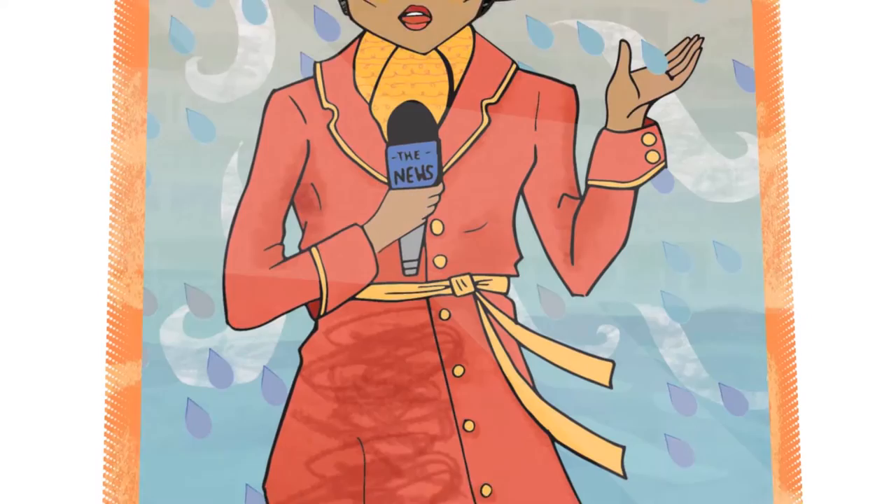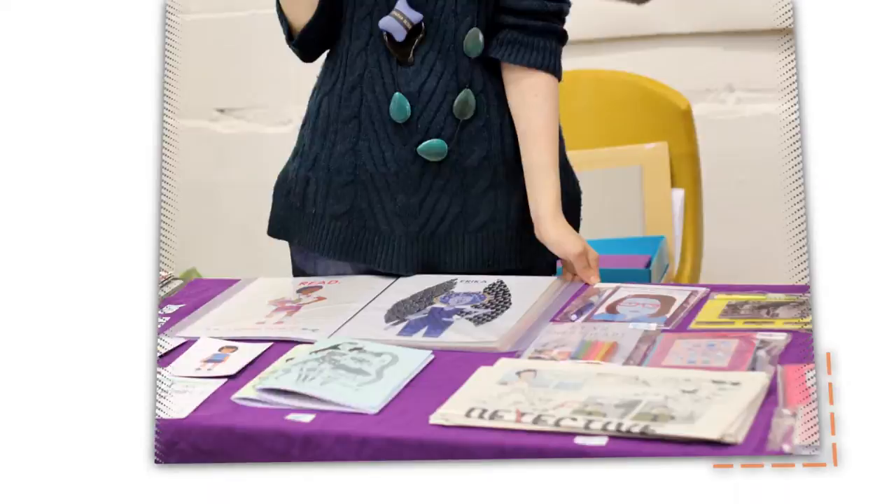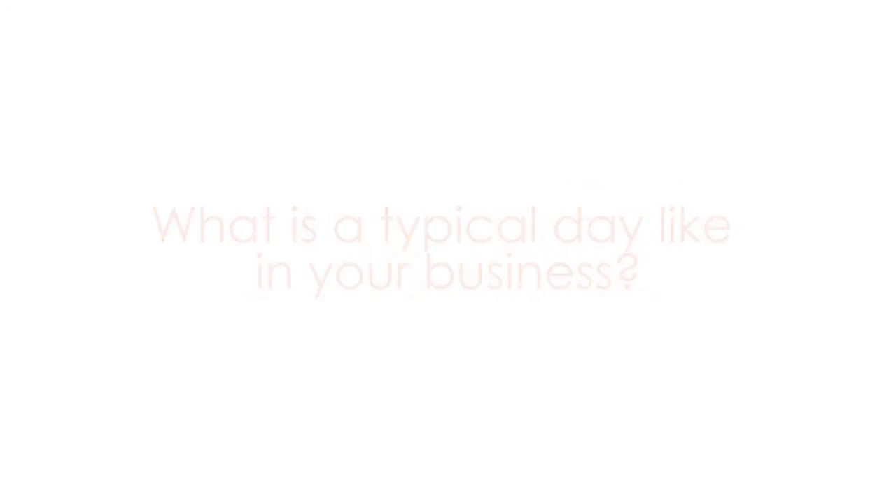The second part is more traditional graphic design, so that's logos and poster designs. And the third part, which is probably my favourite, is working with children and young people — running arts workshops, running comics making workshops, and also being a Big Ideas Wales role model.